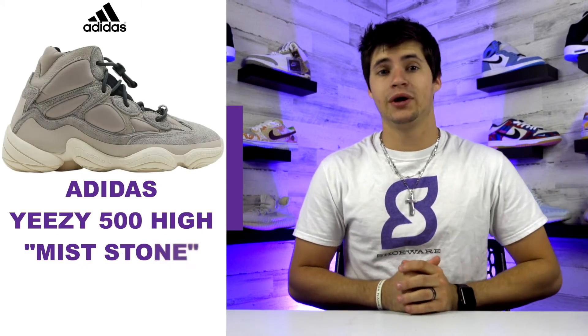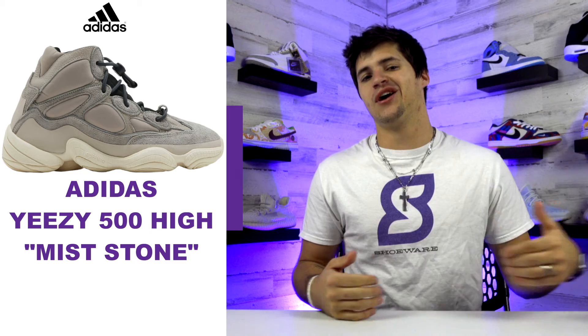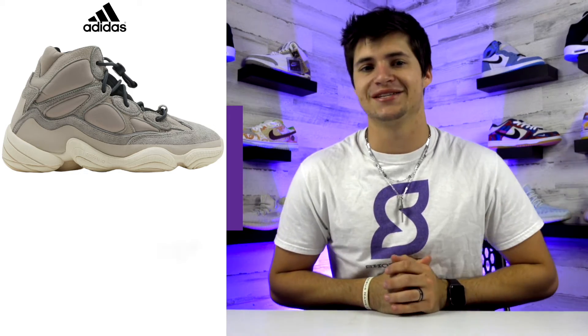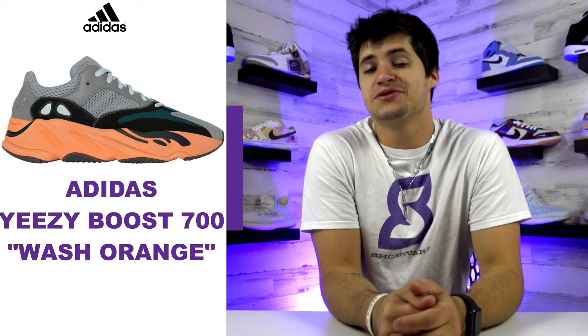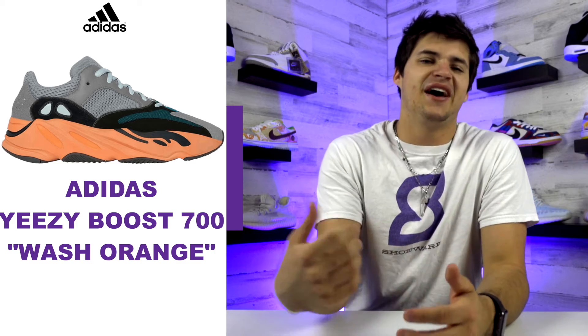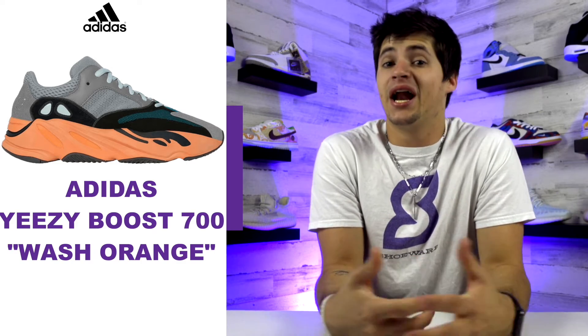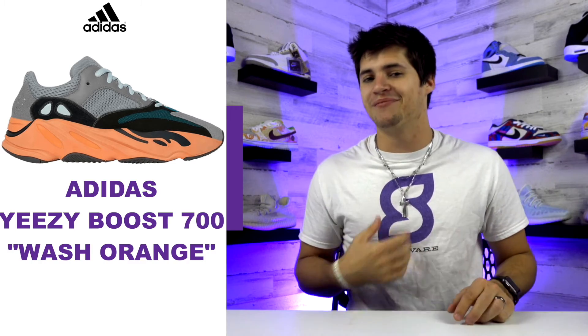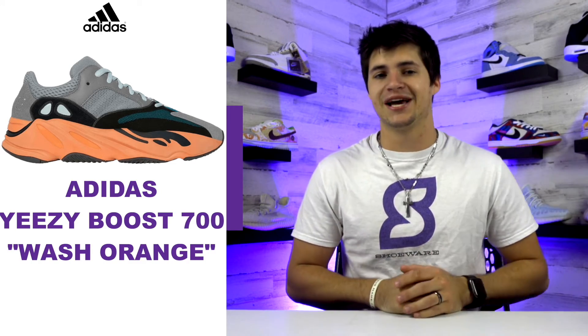For Adidas, the Yeezy 500 High Mist Stone dropped earlier this week and I did grab a pair, though I definitely prefer the low version of the 500 model. I'm still looking forward to checking them out in hand. This weekend we have another release — the Yeezy Boost 700 Wash Orange drops this Saturday. I like this colorway and this model; the Yeezy 350s will probably forever be my favorite, but the 700 is a close second. The color scheme is almost like a cross between the Inertia/Amber for the midsole and a Wave Runner look for the upper, so I think these will look pretty tough in hand.